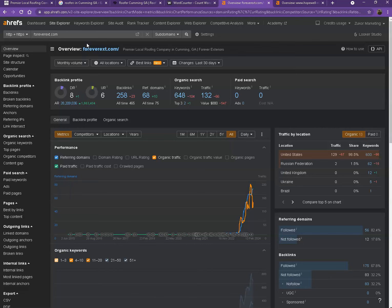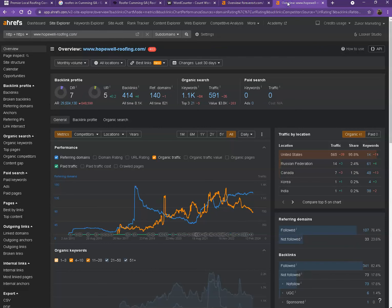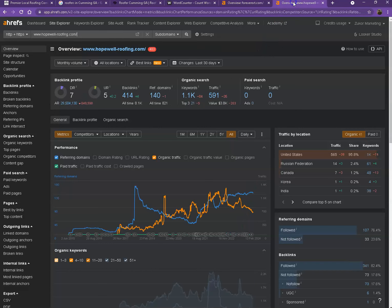Let's start off with DR — that's the level of trust that Google has in your website — and UR, which is the strength of your website. Backlinks are other websites that refer to your website, like shout-outs from directories like Yellow Pages, Yelp, and alike. Comparing the numbers, you actually have higher DR and UR, which means Google finds your website more trustworthy and stronger. However, their edge is in backlinks and keywords — they have more of both, which has resulted in more traffic.